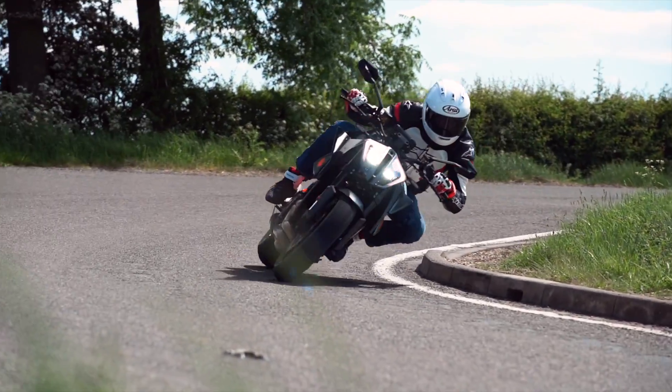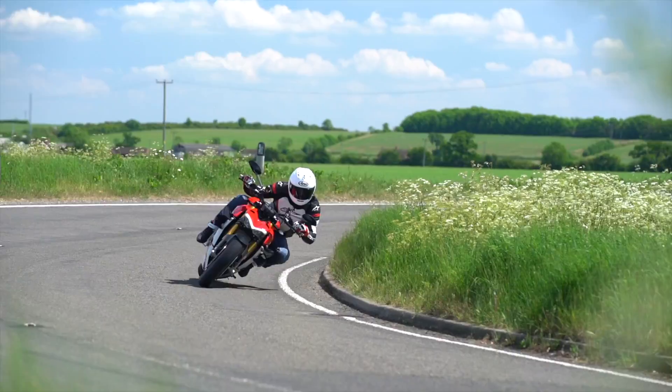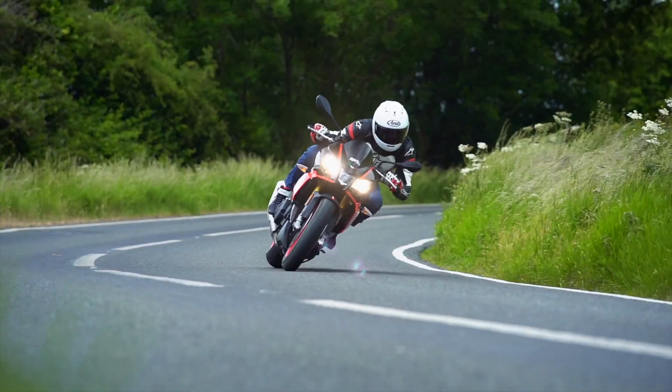Welcome to MCN! Super Naked time! Three new 2020 models this year and two existing ones which are really, really good. So let's start with some introductions.